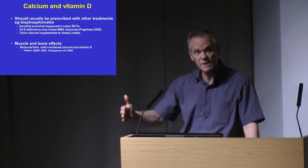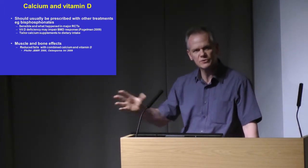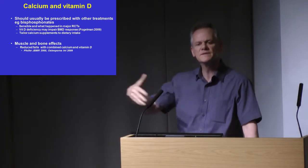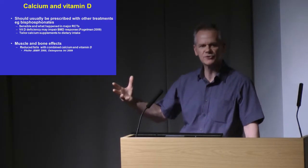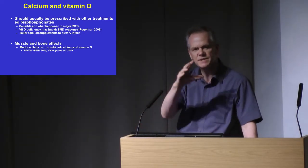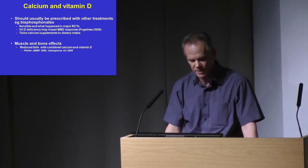In terms of prescribing calcium and vitamin D with other treatments — for example, with bisphosphonates or denosumab — it's a sensible thing to do. We did it in the randomized controlled trials, although we did tailor the calcium element of the supplementation to the patient's dietary calcium intake. So if someone's drinking a pint of milk or more per day and you're treating them with alendronic acid, you don't need to give them a calcium supplement, but you might well still want to give them a vitamin D supplement. Vitamin D insufficiency or deficiency will impair the response to bisphosphonates, so you want to make sure your patient is vitamin D replete.